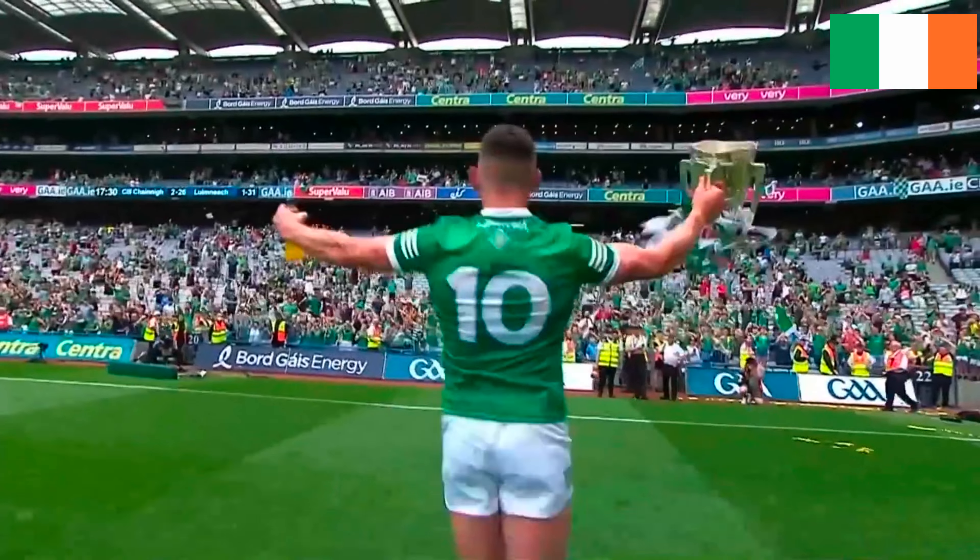Watch the All-Ireland semi-finals and final live on BBC iPlayer and the BBC Sport website.